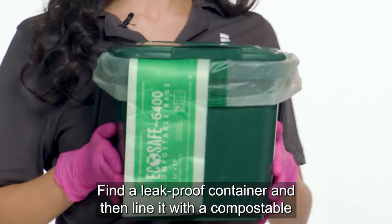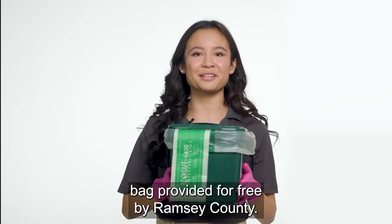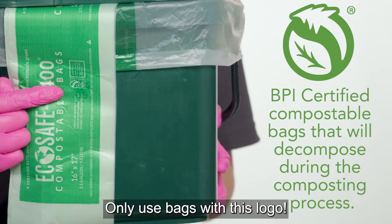Find a leak-proof container and then line it with a compostable bag provided for free by Ramsey County. Only use bags with this logo.